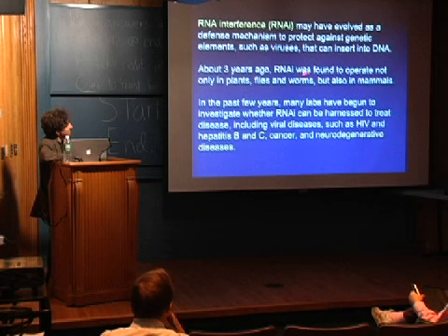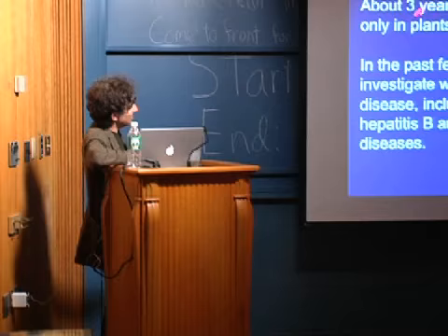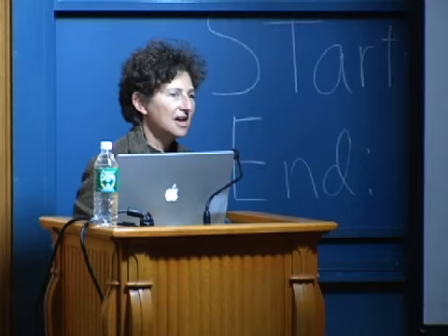It's only about three years ago that it was found that this mechanism, initially described in plants, worms, and flies, also exists in our cells. As soon as that first observation, our lab and a number of others have been involved in seeing if we could harness this phenomenon, which as far as we know exists in all cells, to treat disease. The diseases that could be treated are pretty unlimited.